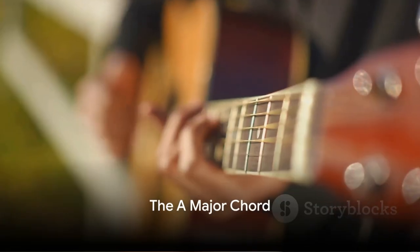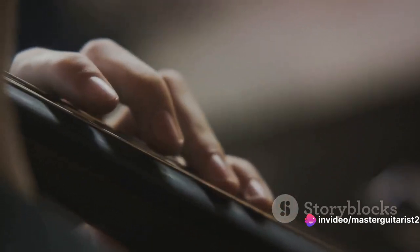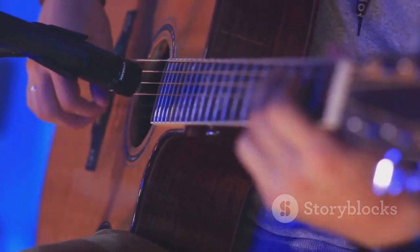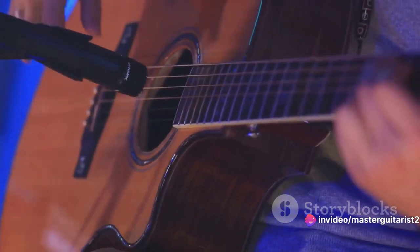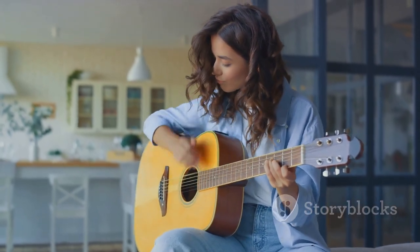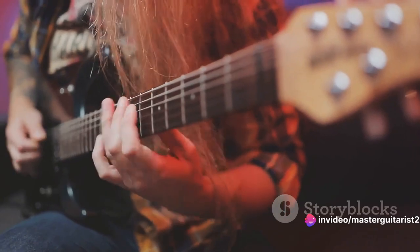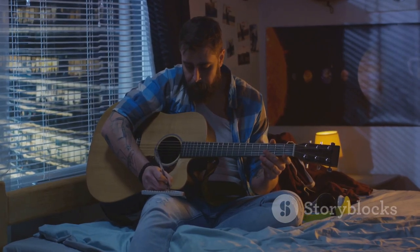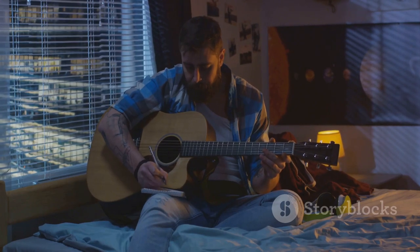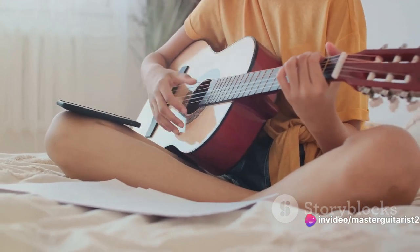Next up, we have the A major chord. This chord has a bright and open sound, often used to convey a sense of optimism in music. To play it, place your index, middle, and ring fingers on the second fret of the D, G, and B strings respectively. Make sure your thumb is resting comfortably on the back of the guitar's neck, applying enough pressure to let each note ring out clear and true. It has a bright, cheerful tone perfect for upbeat pop songs and soulful blues alike — you might recognize it from A Hard Day's Night by The Beatles or Wonderwall by Oasis. Practice this chord regularly; it's an essential part of any guitarist's toolkit.